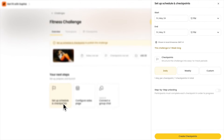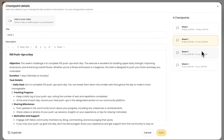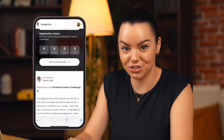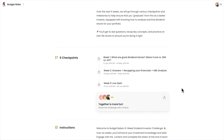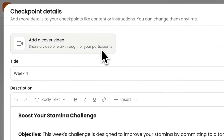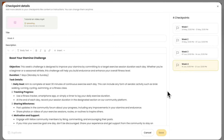To drive more positive results, create checkpoints — these are tasks the participants must complete to advance. Singapore Budget Babe turned her online course into a dividend investor challenge, where participants must go through each module and apply investing techniques right away to finish the challenge. Customize your challenge with videos, PDFs, or use your online courses as modules so you don't need to start from scratch.